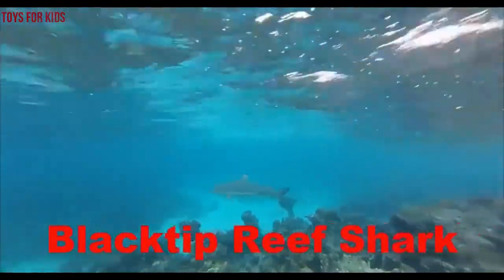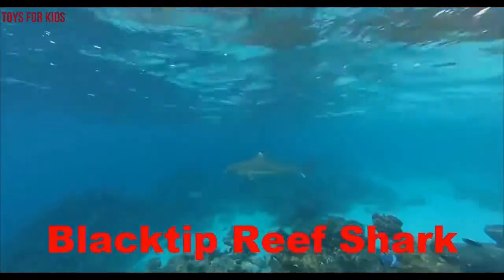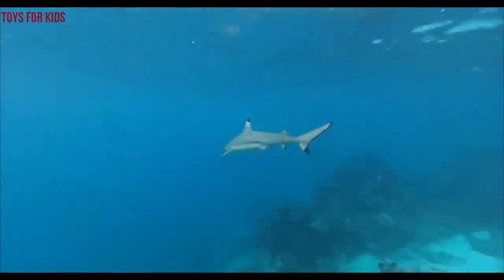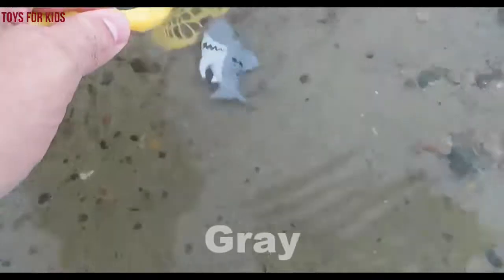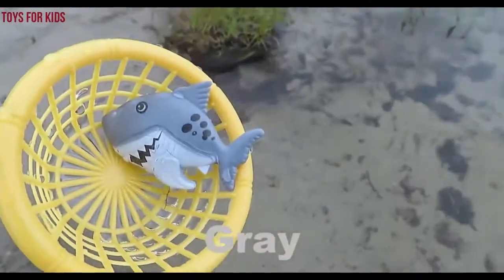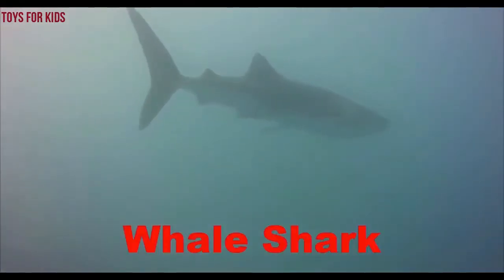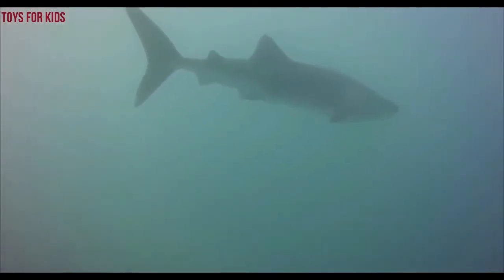It's a gray shark. Black-tipped reef shark. Bye-bye! Gray! It's a gray shark. Wow shark!